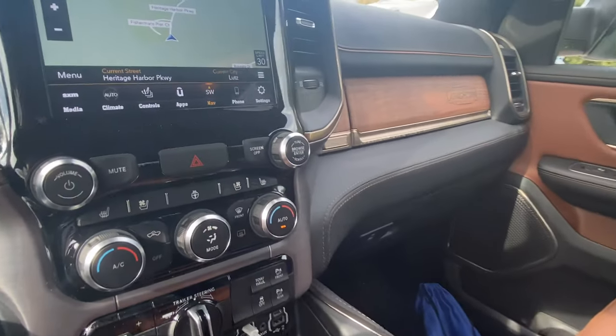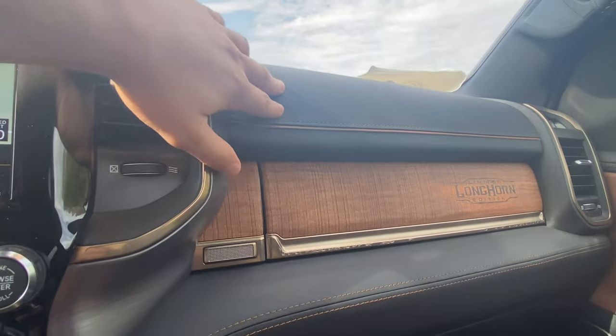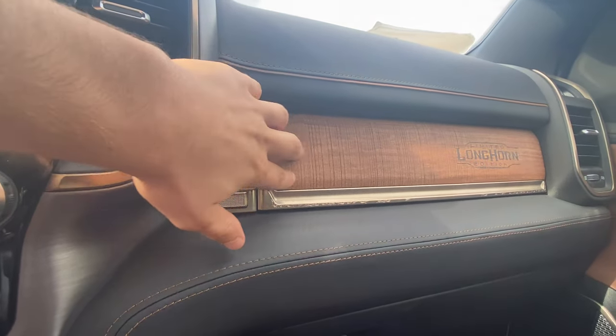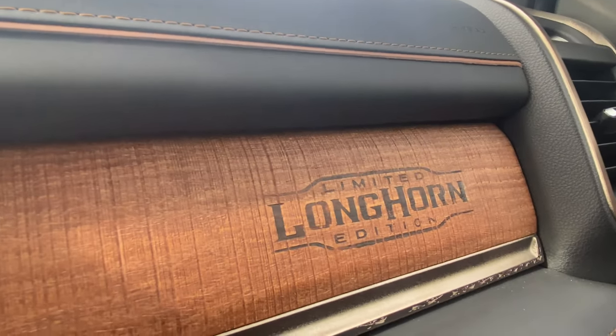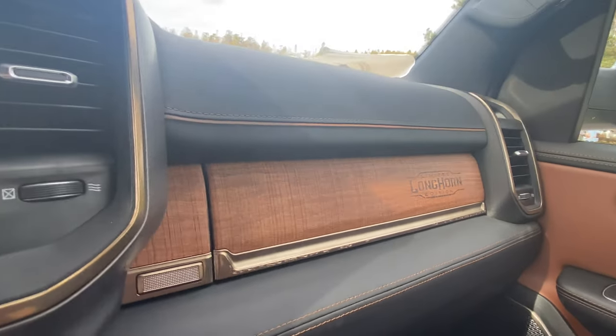Shutting that up and taking a look at the glove box area — everything is super high-quality leather-stitched trim. There's a really nice wood trim as it continues throughout the entire interior. The Limited Longhorn Edition text is going to be burnt into the wood — kind of like a barrel of whiskey. A really unique touch.